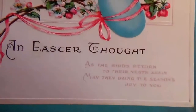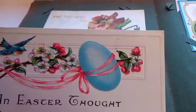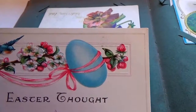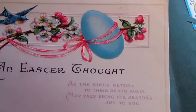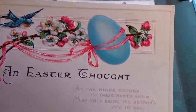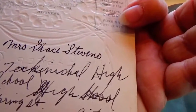And here's an Easter thought — look at that, isn't that beautiful. 'As the birds return to their nests again, may they bring the season's joy to you.' Very beautiful. No stamp on it but it did get addressed.